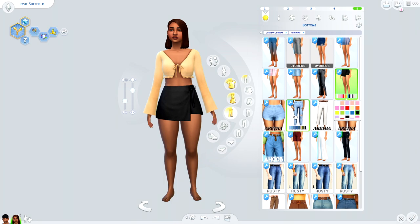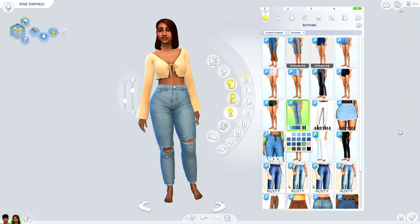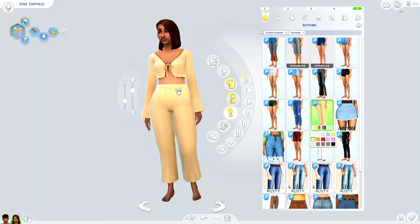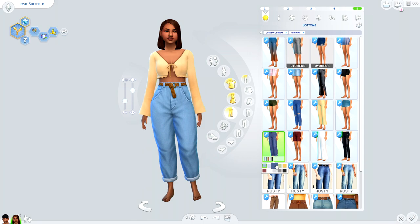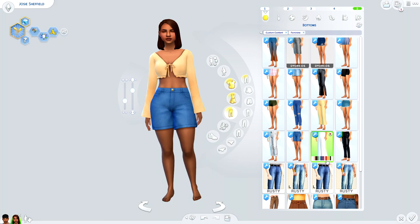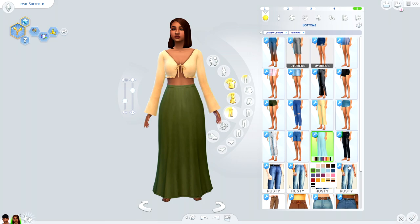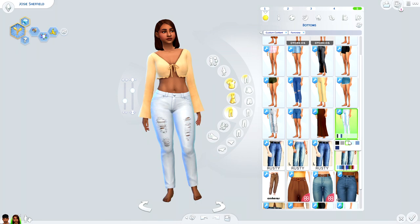I've been having fun playing around with that skirt and using it with different tops. Here we have some really beautiful shorts at a great length. We have high-waisted distressed jeans by Aretha, some dressy pants perfect for summer, another cute little skirt, and boyfriend jeans by Harris with a woven brown belt that changes colors. I've kind of been a fan of the super tight early 2000s crop tops with little frilly bits paired with loose pants. Then we have a really pretty flowy skirt.